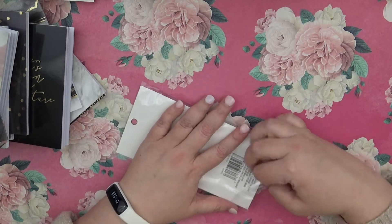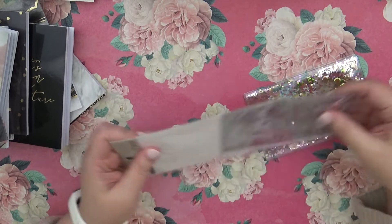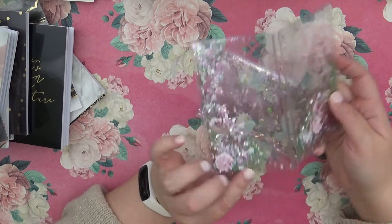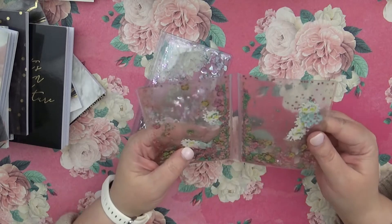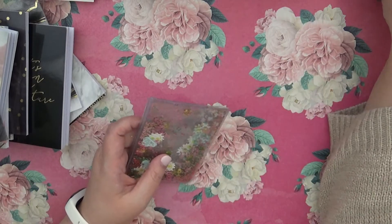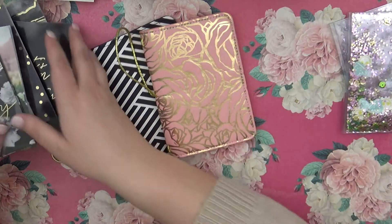I also got some of these in the standard size as well, but these are the ones for the pocket size. We have pink with little donuts in there and some green and different colors, and then we have the same pink gold with some sunshine, clouds, and everything in that one. That is everything I got as far as the pocket size from Michaels for traveler's notebooks.